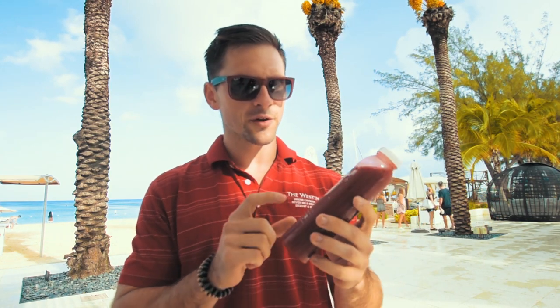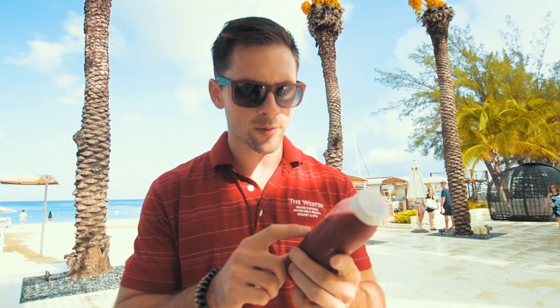Good morning everyone. Welcome to another episode of 90 Seconds Sunday. The juice battle continues — trying to find the best fresh pressed juice. So far I think this is gonna be my favorite: carrot, apple, beet, lemon, and ginger, available in the coffee exchange. Don't miss out on getting them. There's a huge variety of flavors but I'm gonna stick with this one.